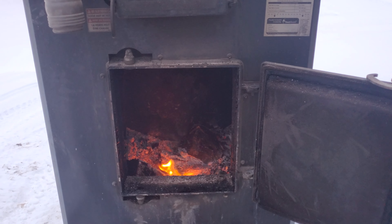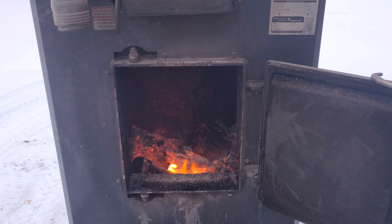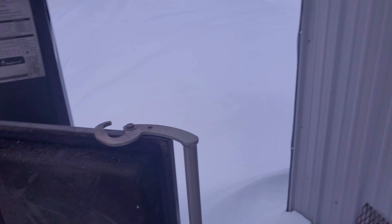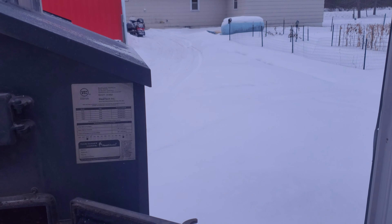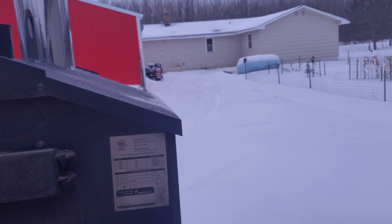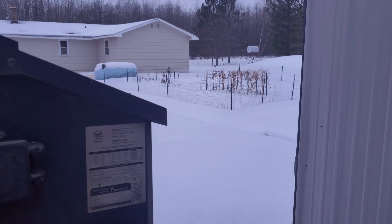Now we have the new Heat Master 750, which is amazing and uses way less wood. We also have a solar air heater up front — a Solar Sheet 1500 HE — which helps big time. For the piping up to the house, we now have Thermopex, which is way more efficient.